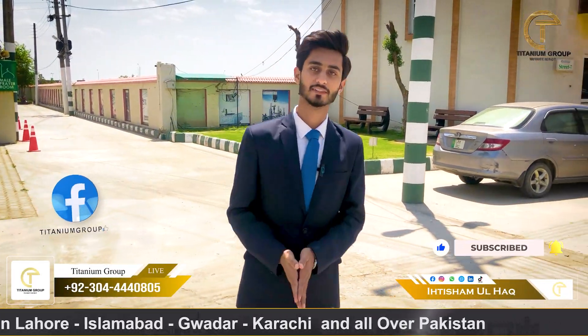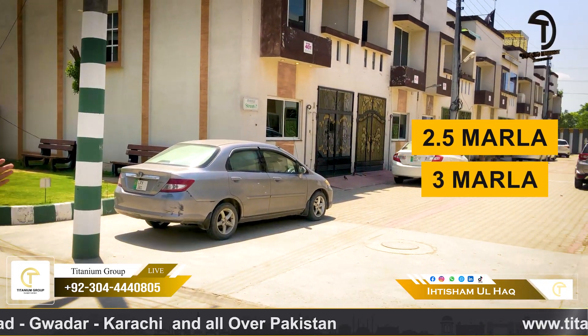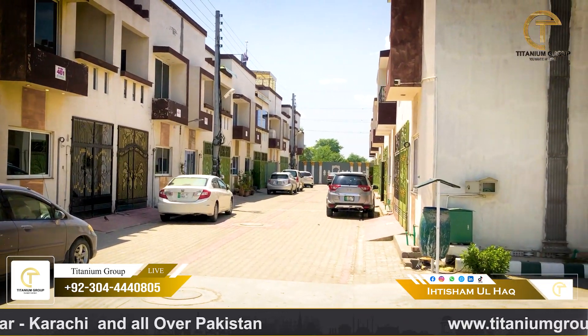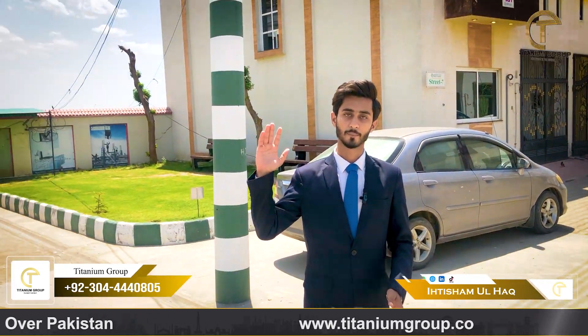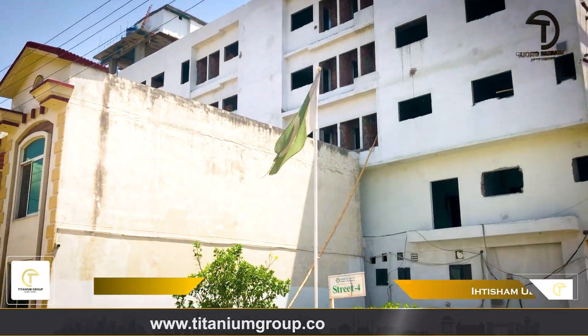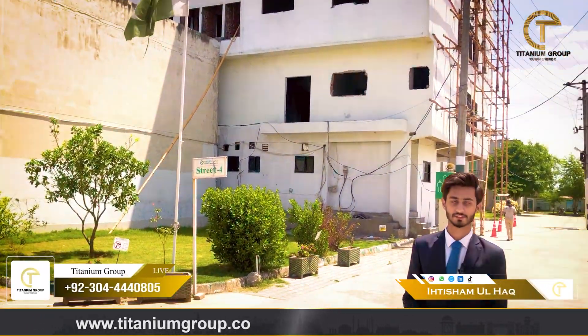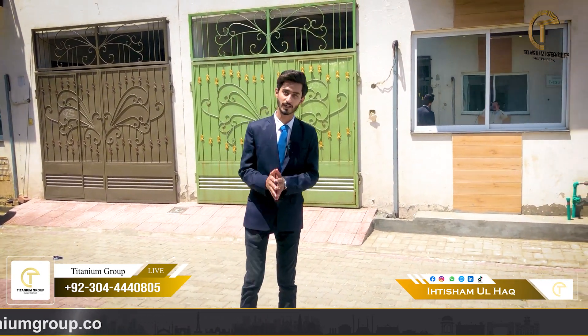Talking about categories in this area, you have ready-to-move residential houses. On the left side, you also have ready-to-move apartment options. There are also green land societies available in this area.